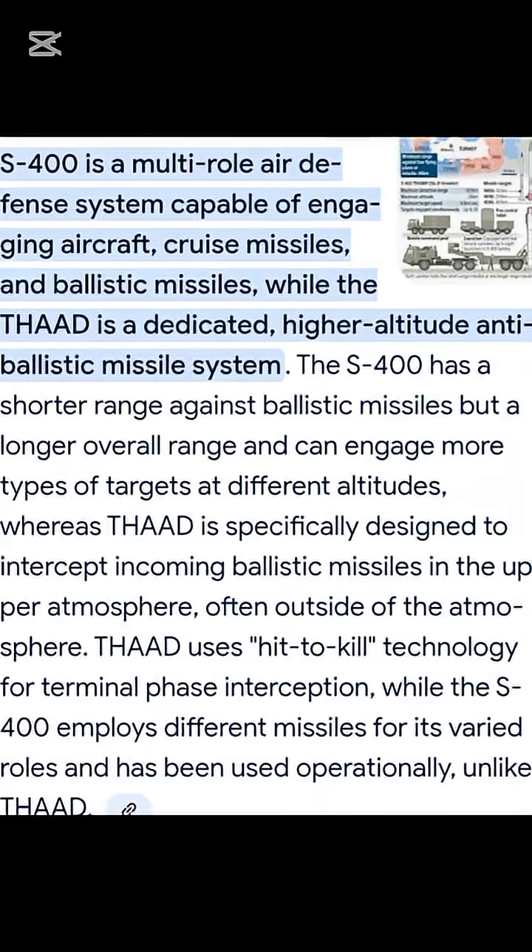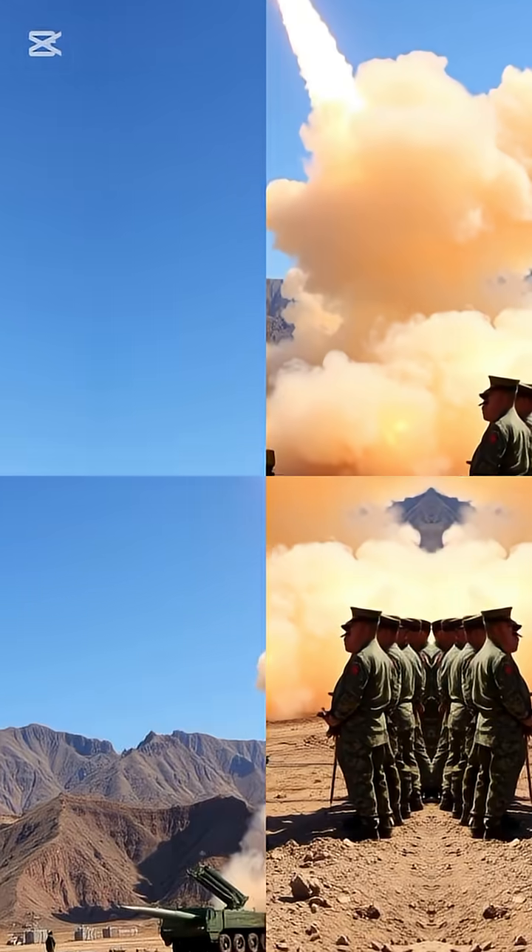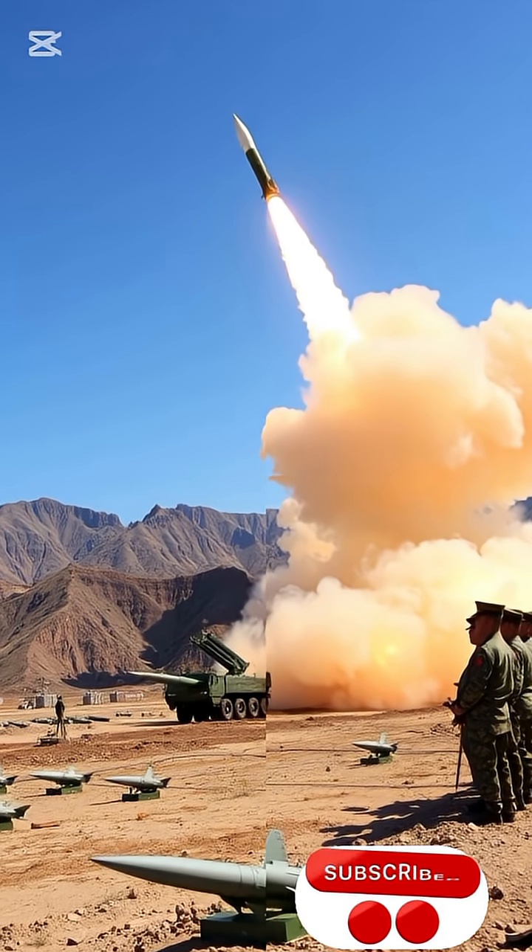and command sites from multiple threats. THAAD is made to take out ballistic missiles high above the Earth's atmosphere, while the S-400 focuses on aircraft, drones, and cruise missiles within lower airspace. One aims high, the other guards wide.